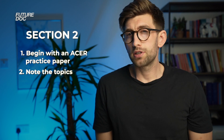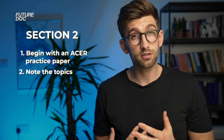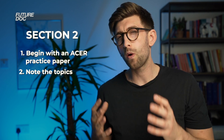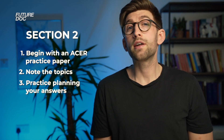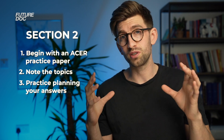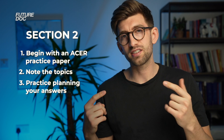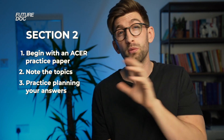For section two, again start by attempting an ACER past paper. Then read around the subjects — this is the more humanities section, so understand key concepts in politics, history, philosophy, and sociology. There's a fantastic book linked in the description that covers all the knowledge you need for this section. Practice planning your answers quickly and thoroughly. Keep an information bank of key quotes that you could apply across multiple topics, with them rehearsed and ready to use — if you have enough good ones, you can apply them to almost any situation that comes up.